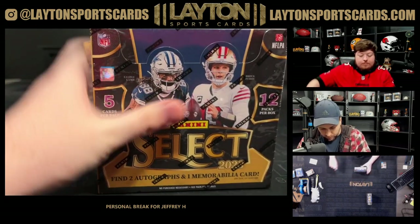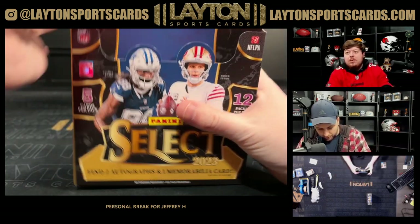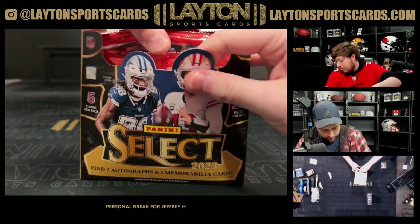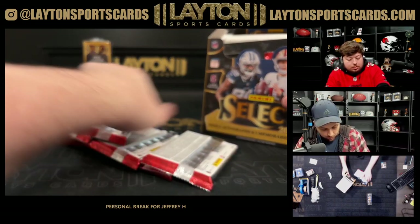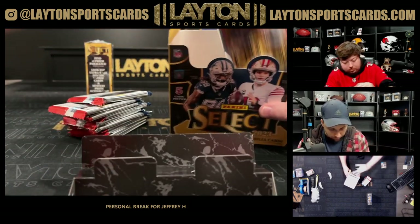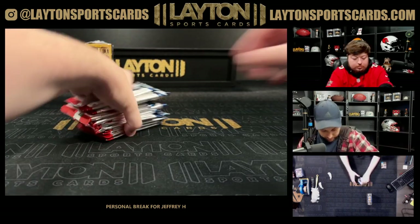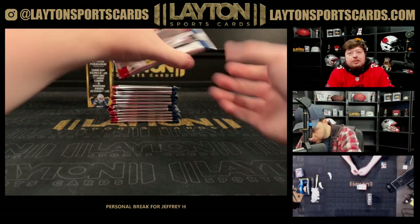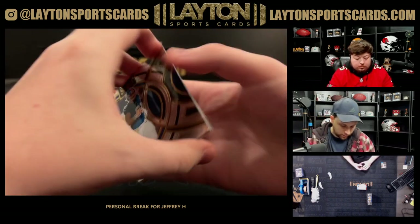Box number three. Cricket's generally hard to watch because it does take a long time, and Americans in general do not want to watch a sport that takes that long. We already want to shorten baseball up by an hour — imagine a sport that takes days. Fun sport nonetheless, tough watch.